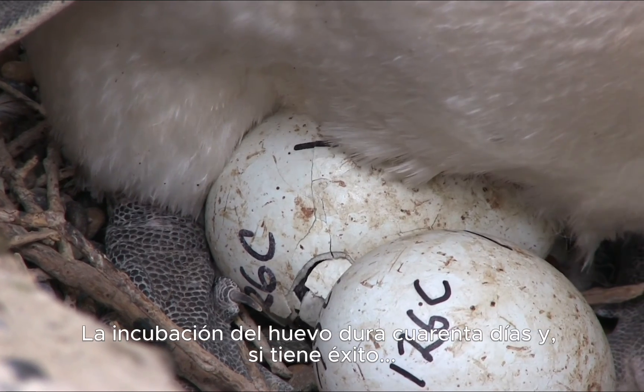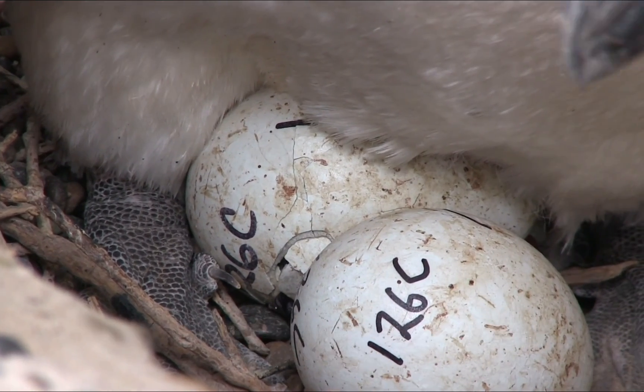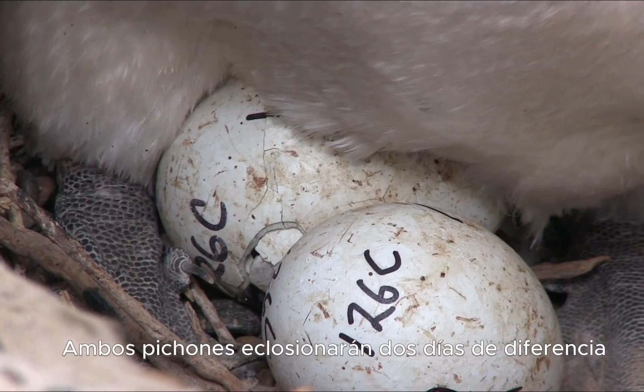Egg incubation lasts for 40 days, and if successful, both chicks will hatch about two days apart.